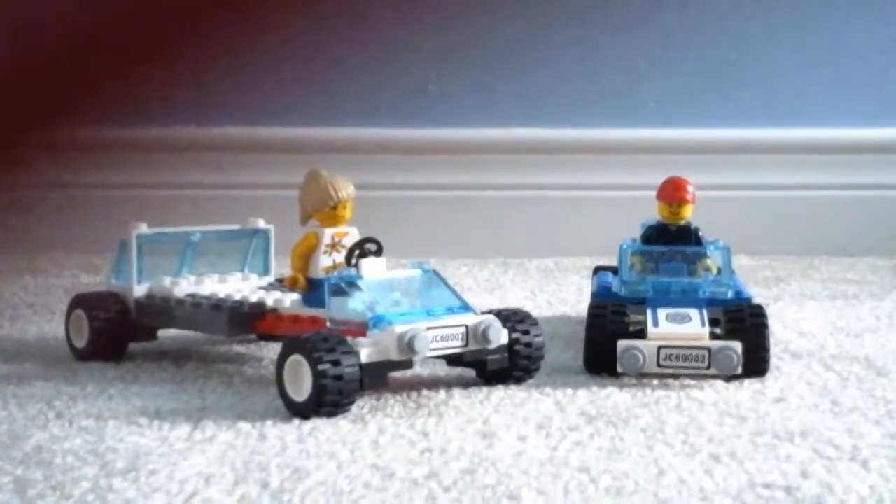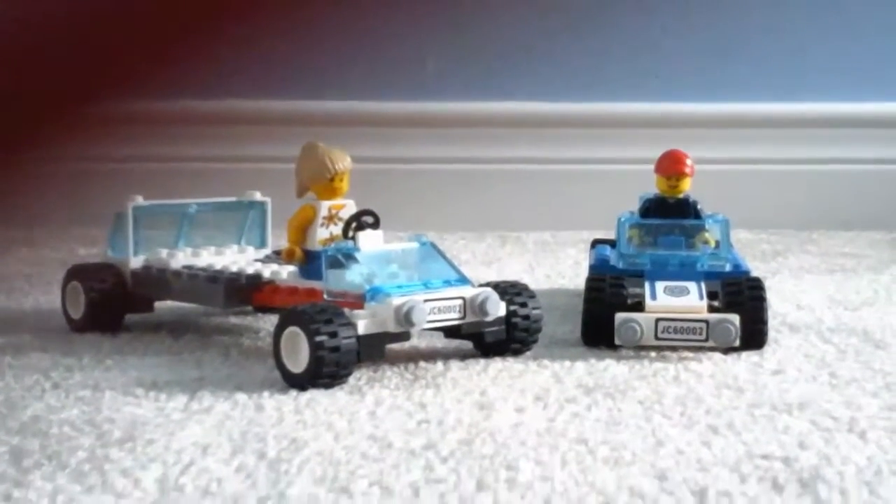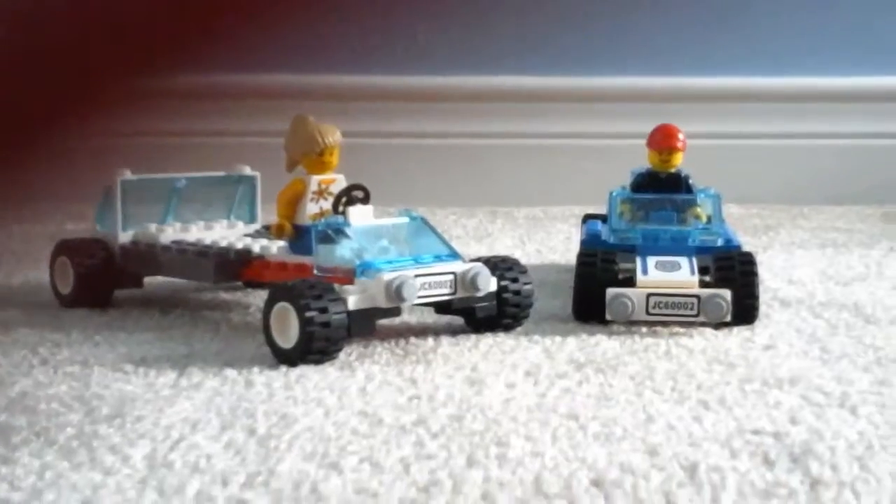Hey guys, welcome back. Today I made two cars that I'm looking at for today's video.